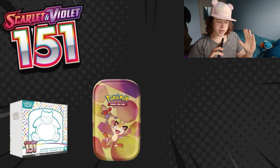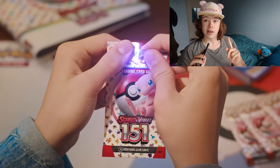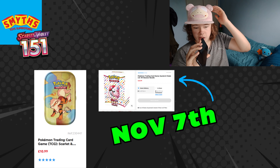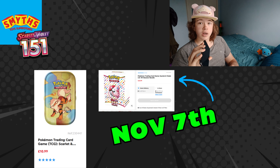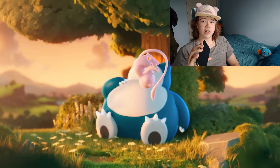First up, Pokémon 151. This set is becoming more and more challenging to find, however there are some retailers which will still have some in stock. First up, Smiths — I looked on their website and they have some of the two-pack mini tins still available. There are also rumors that we are getting a restock of the booster bundles coming in from November 7th, so keep an eye out for that.